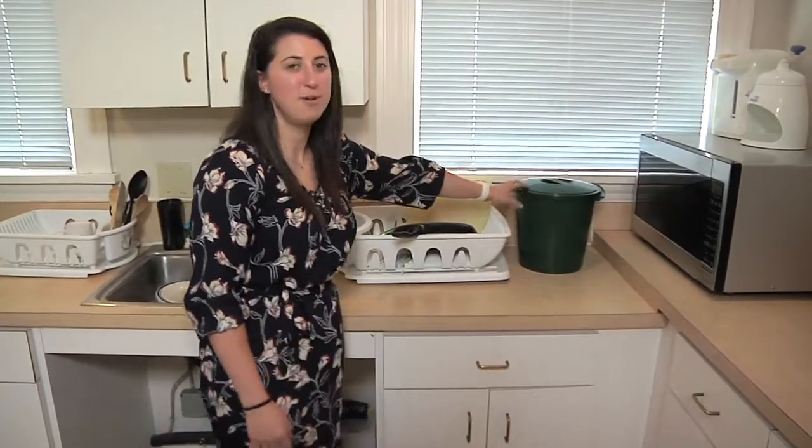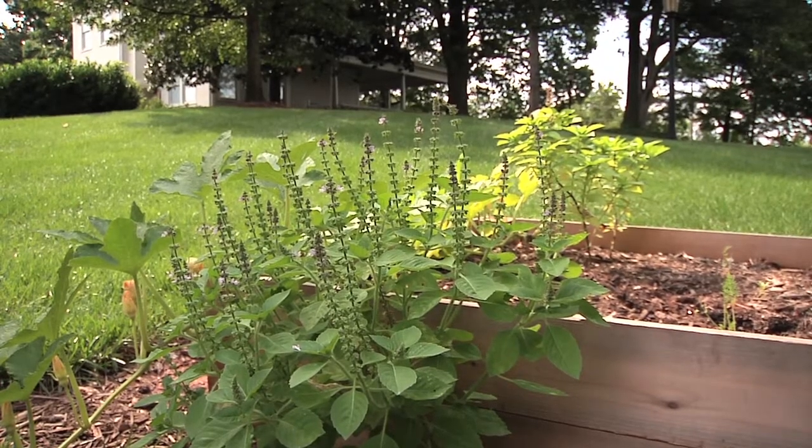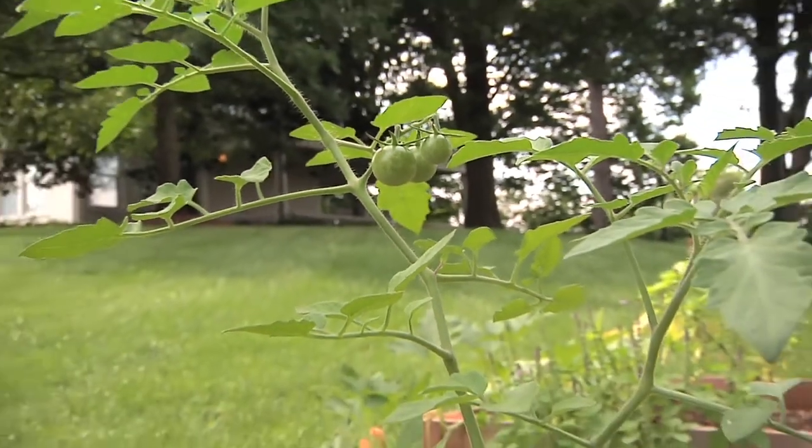We also have a compost pail that students can put food scraps into and empty into the compost bin outside every few days. Another great opportunity for students who live here is to be able to cook the food that they actually grow outside in the community garden.